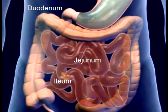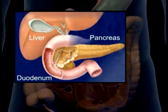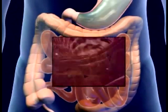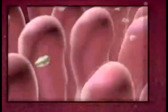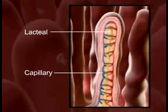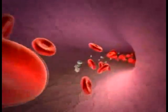The mucosa secrete enzymes that supplement the digestive enzymes of the pancreas and liver. This completes the chemical process of digestion. The walls are covered with villi where nutrient absorption takes place. The structure of each villus contains a capillary and lacteal to pick up the digested nutrients. The nutrients are now transported by the blood to all the cells of the body.